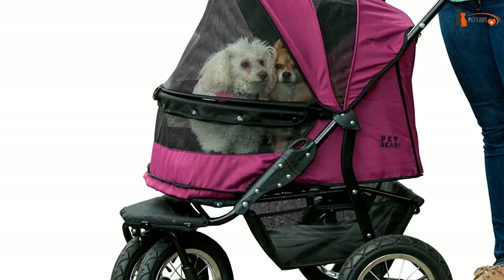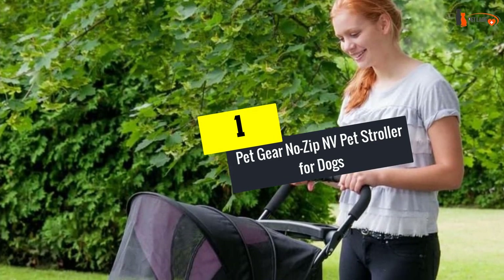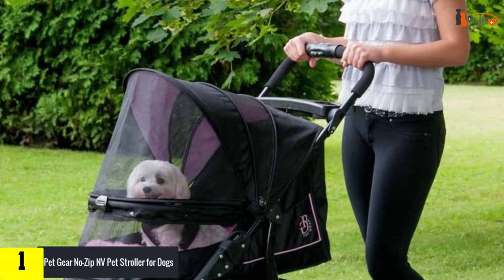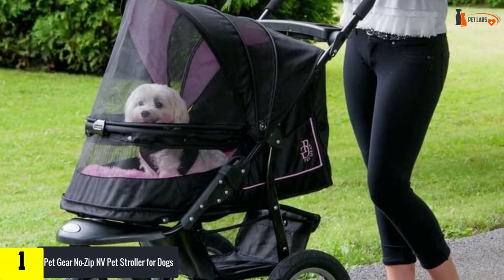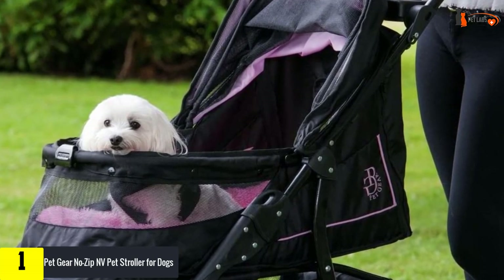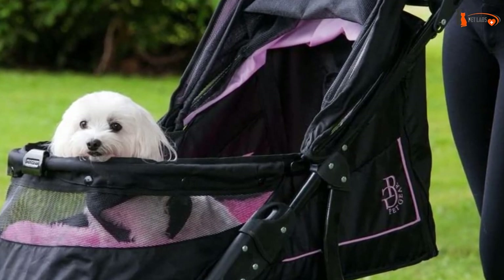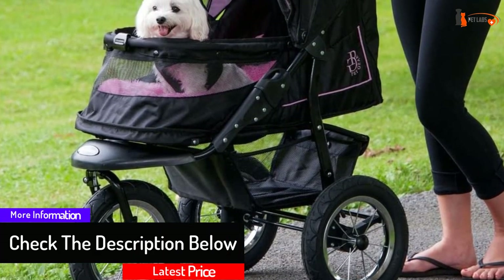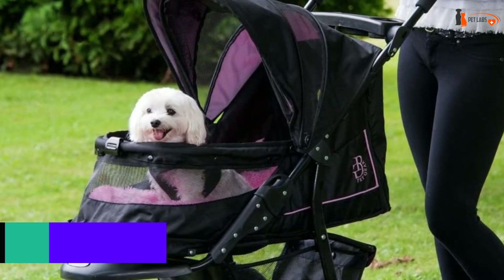And finally, at number one, we have the Pet Gear No Zip Envy Pet Stroller. If you want a stroller without the hassle of zippers, simply unlock the entry in one click to let your pup effortlessly jump in. It's designed for dogs up to 70 pounds and rides on three wheels with air-filled tires. While it may not be the lightest option, it makes a great jogging stroller and can be comfortably used on challenging terrains.